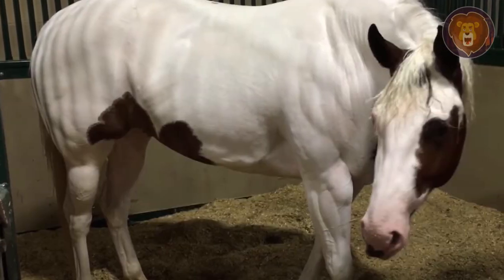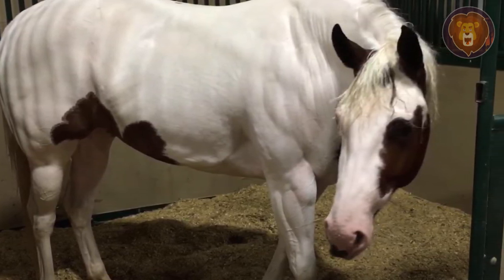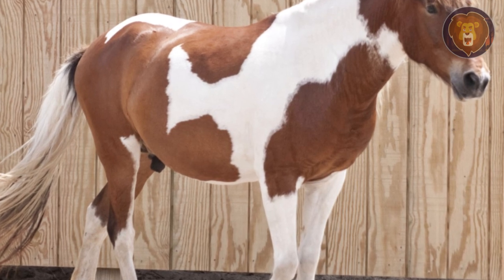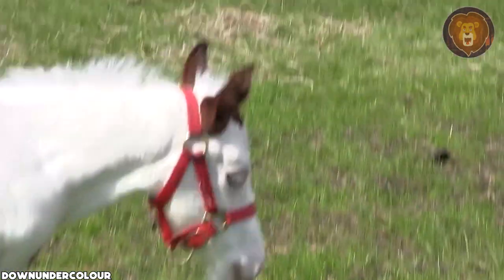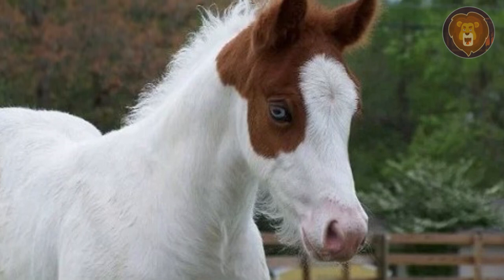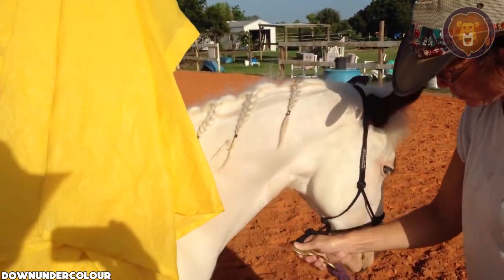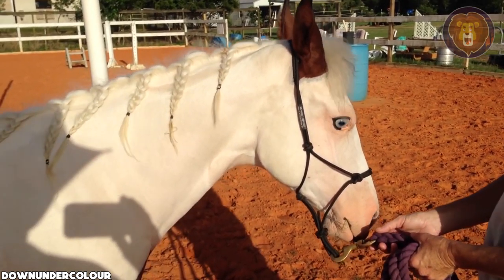To qualify as a medicine hat horse, the horse needs to display a mostly white coat with a colored patch that covers its ears and the top of its head. They may also have a distinct patch of color on their chest, called their shield. The most exceptional horses have one blue eye rimmed in black, just like Coconut. The blue eye is referred to as a sky eye, symbolizing a connection to the gods. In the event of the chief or medicine man falling in battle, the one blue sky eye was believed to carry their spirits to the gods.